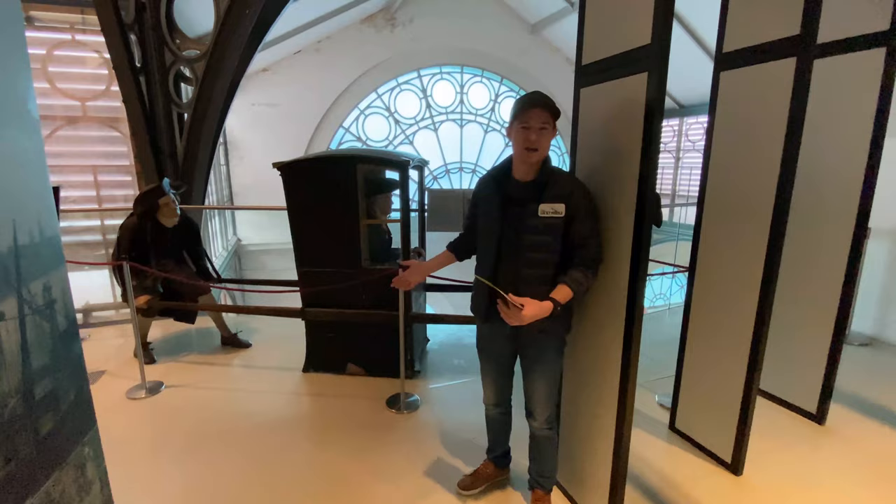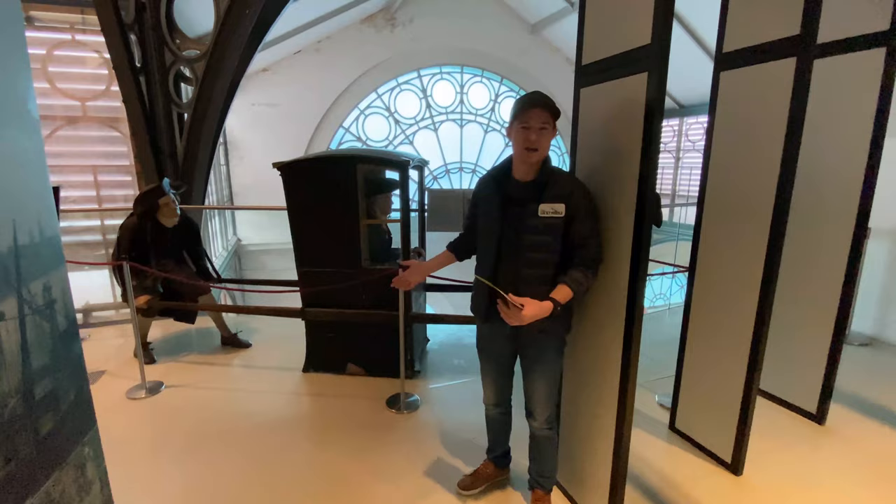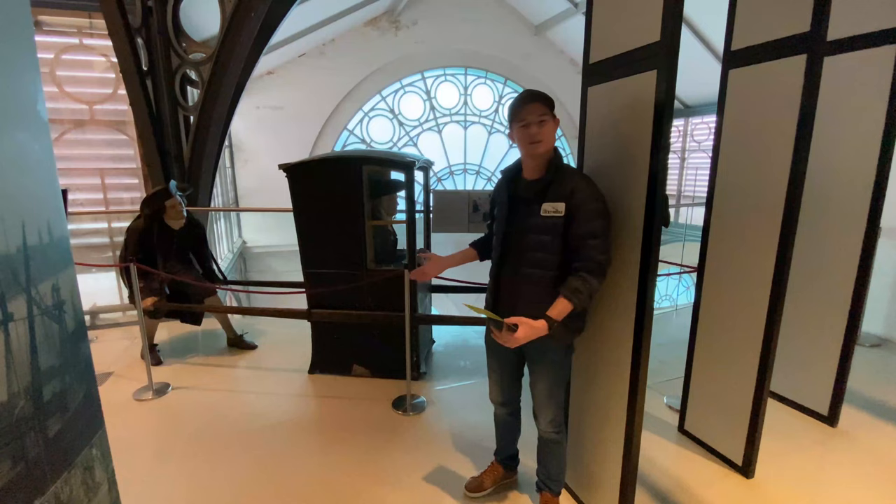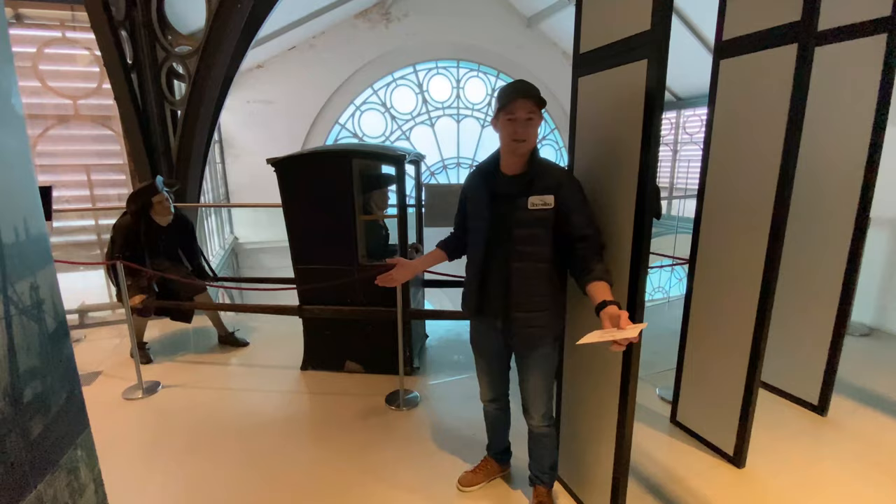So this is really interesting. Behind us we have what is known as the Dan Chair. I didn't know anything about these, but apparently back in the 1700s, if you were wealthy enough, you could hire two guys to carry you around inside one of these boxes. I'm assuming this is what they used before horse carriages were really popular, and obviously before automobiles as well.